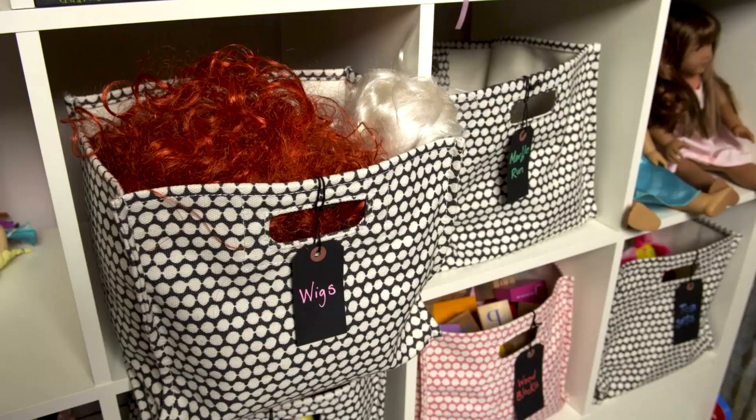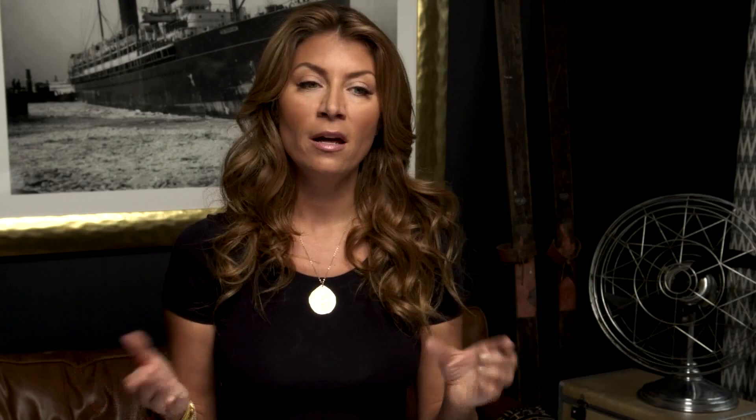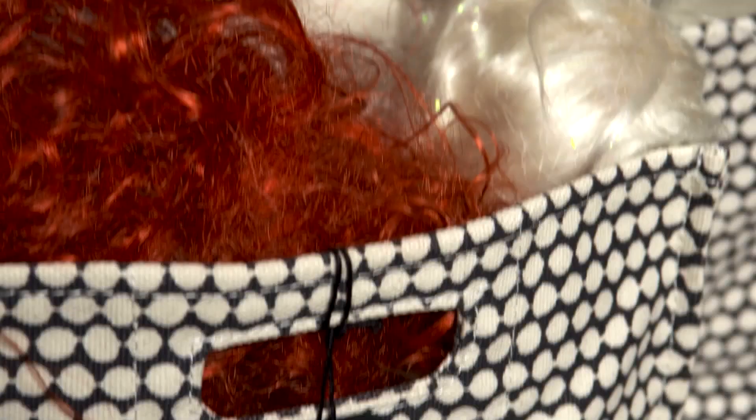When she was tiny, it was diapers, it was blankets, it was crib sheets. Now that we're almost seven, she can read. So there are tags on every single little beautiful fabric box that I love and would put in any room, adult or kid. And it says the word 'tea sets,' 'wigs,' and she knows where to find her stuff.